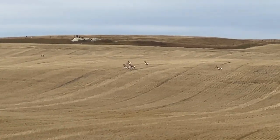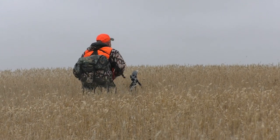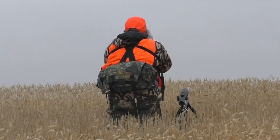The rangefinder is saying 540 from here. He's trying to get on this antelope and believes it's at 570 yards, so he wants to get closer.